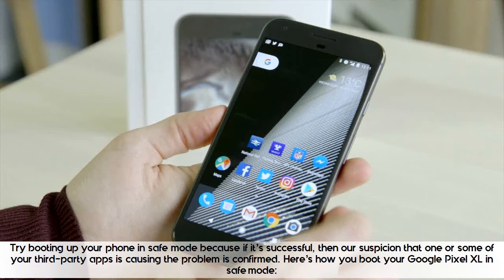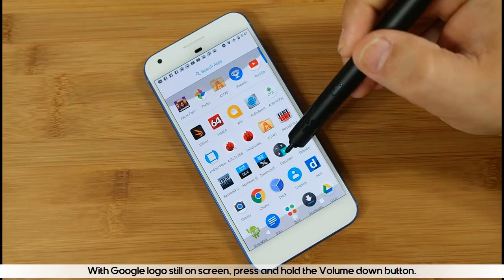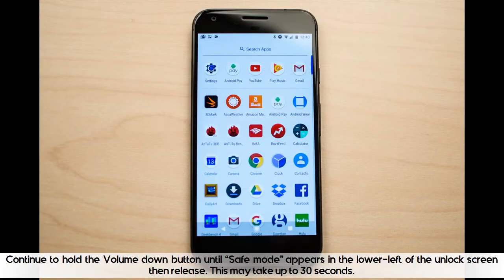Here's how you boot your Google Pixel XL in safe mode. Press and hold the power button until the Google logo appears on screen, then release. Allow several seconds for the logo to appear. With the Google logo still on screen, press and hold the volume down button. Continue to hold the volume down button until 'safe mode' appears in the lower left of the unlock screen, then release. This may take up to 30 seconds.